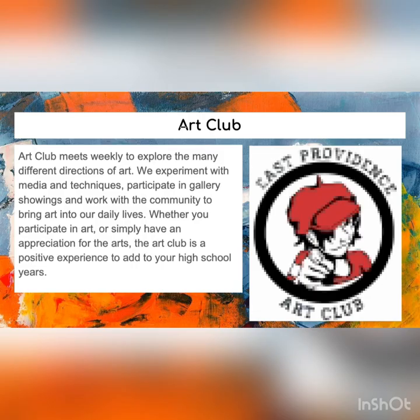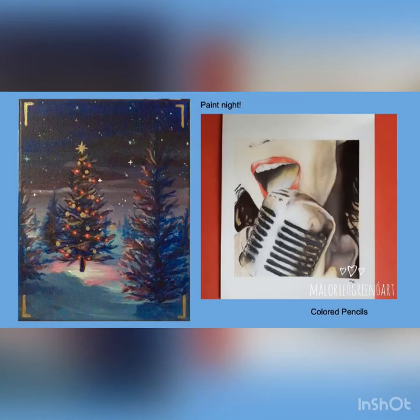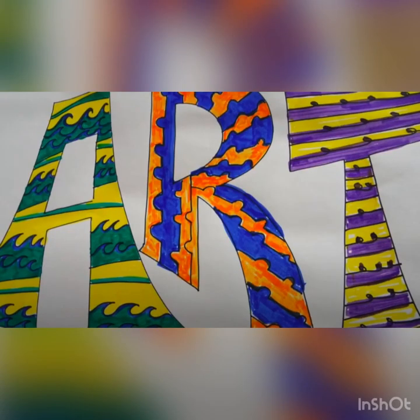Finally, there is an art club that happens a few times a month, in which you'll learn about how to display your artwork and see visiting artists.